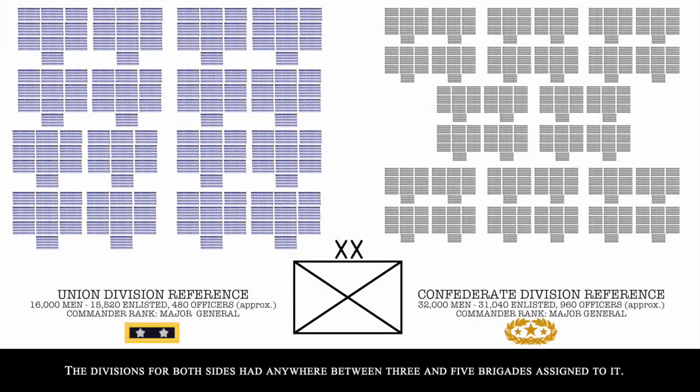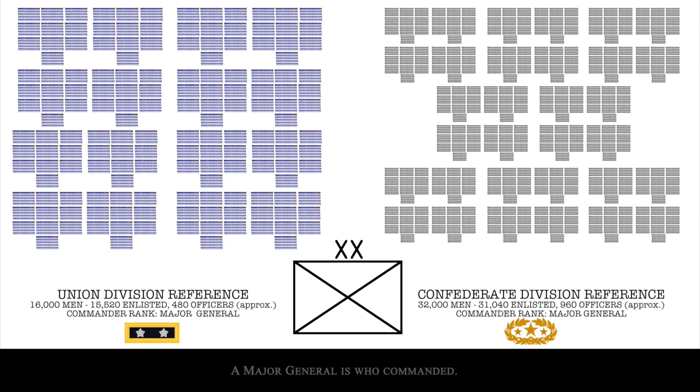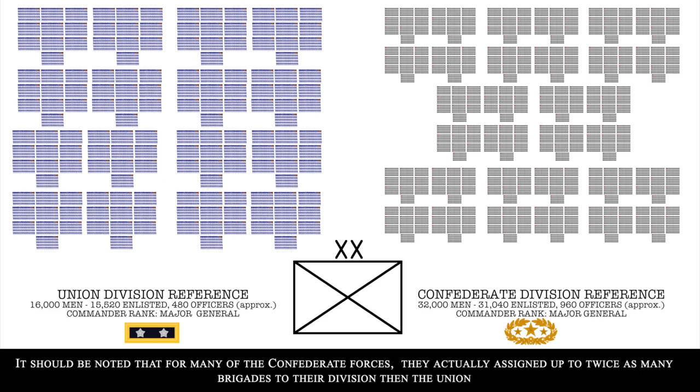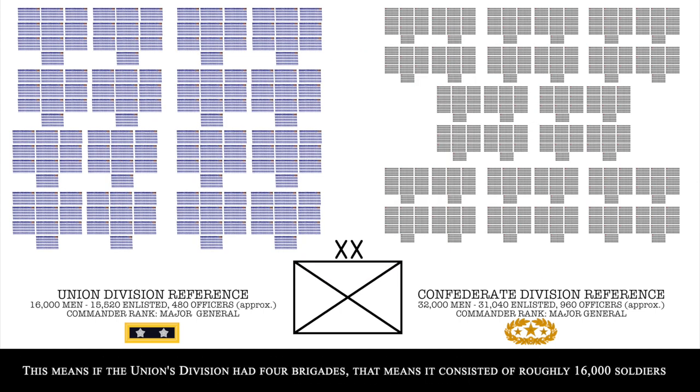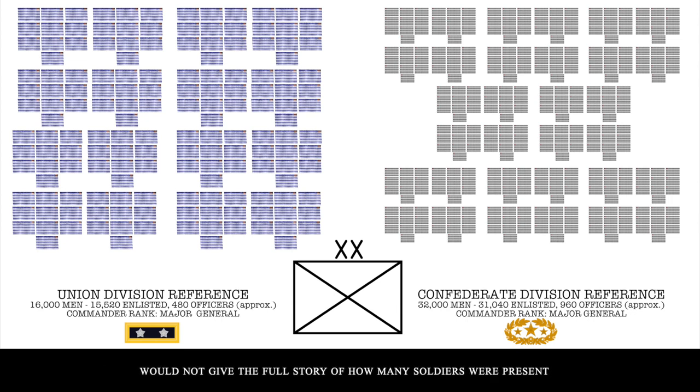Divisions for both sides had anywhere between 3 and 5 brigades assigned. A major general commanded the division. Notably, Confederate forces assigned up to twice as many brigades to a division as the Union did. This means if a Union division had 4 brigades — roughly 16,000 soldiers — the Confederacy might have a division with up to 8 brigades consisting of 32,000 soldiers. That is part of the reason why simply counting divisions on each side would not give the full story of how many soldiers were present, which is why specific soldier counts are more useful.